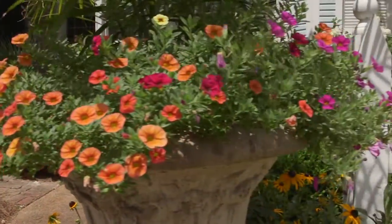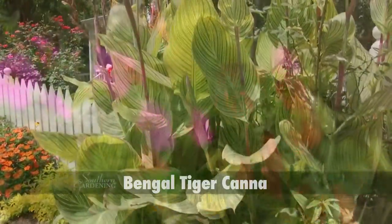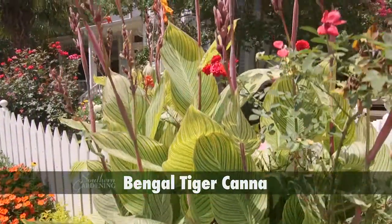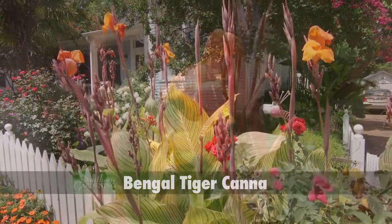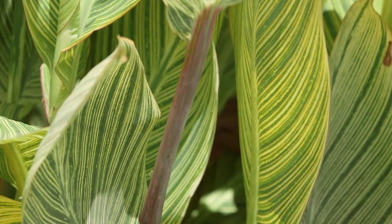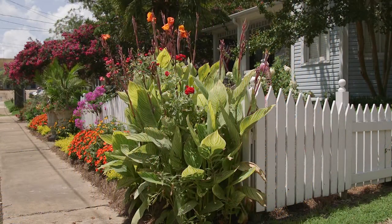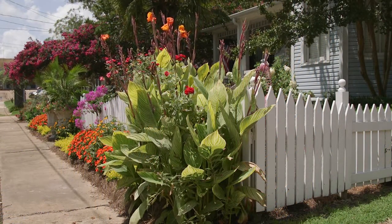Sprawling under the palms are perky multi-colored calibrachoa. Anchoring the corner is the six-foot tall Bengal Tiger canna with its brilliant orange blooms. The foliage is deep green with spectacular yellow stripes. Bengal Tiger is certainly a traffic stopper on Jackson Street.